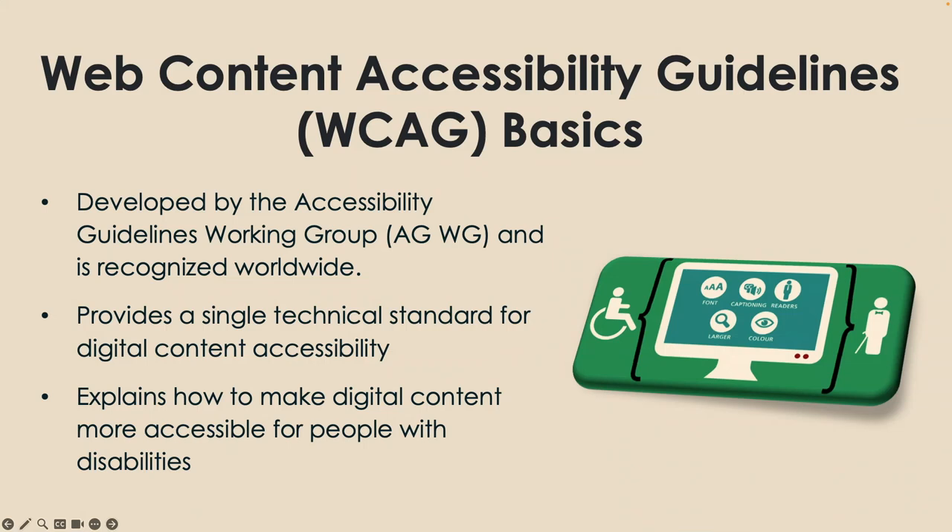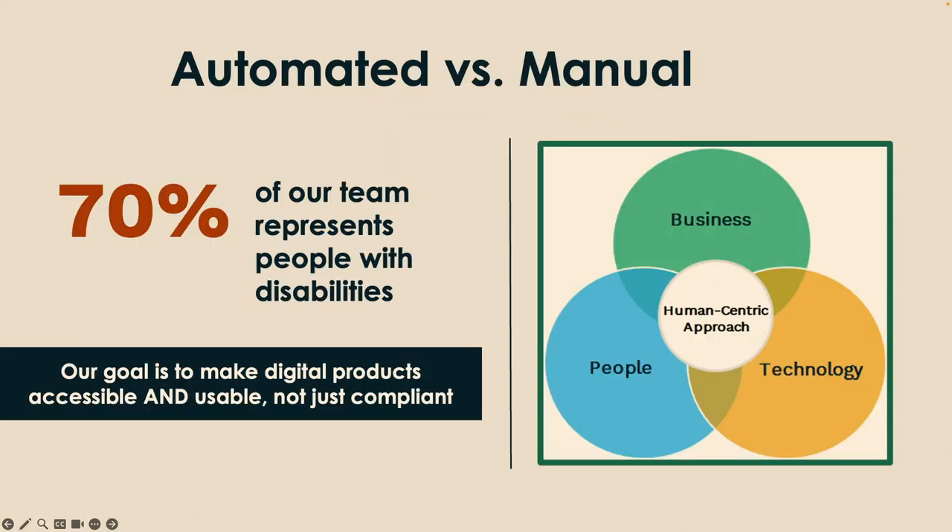You start with A guidelines — that's the very minimal to be accessible. Then you step it up to AA, and that's where you really ensure usability for everybody. Then there's AAA — we like to say AAA is nice to have but not always necessary, and sometimes checking those AAA boxes can actually affect the usability of the site. Here at Abler, 70% of our team, if not more, represents people with disabilities, so we make sure we're getting that human-centric approach and that our clients' websites are going to be accessible for everybody.